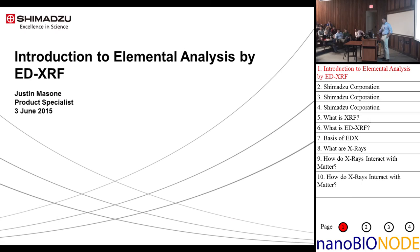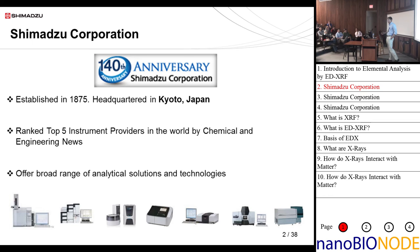Hi everyone. I'm Justin Masson from Shimadzu Scientific Instruments. We're going to talk about EDX today. Just to give you a brief overview of what Shimadzu is: we're a global corporation, we've been around for 140 years, established in 1875 in Japan. We're ranked top five instrument providers in the world by Chemical Engineering News, so we're a pretty broad business.